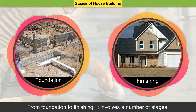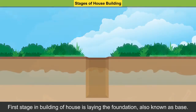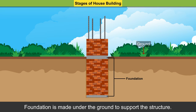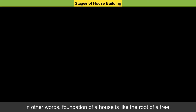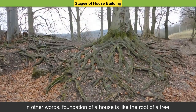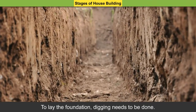Stages of house building: Various stages are involved in house building. From foundation to finishing, it involves a number of stages. The first stage is laying the foundation, also known as the base. Foundation is made under the ground to support the structure. In other words, the foundation of a house is like the root of a tree. To lay the foundation, digging needs to be done.